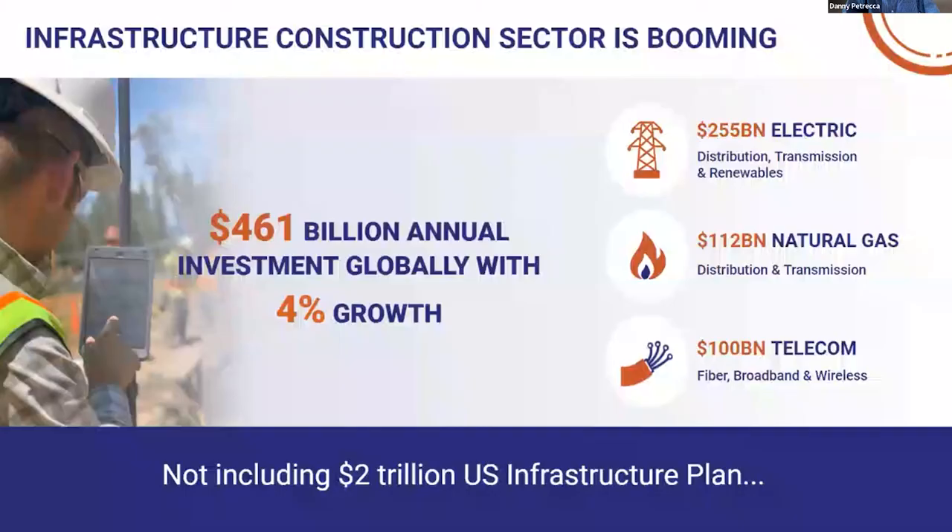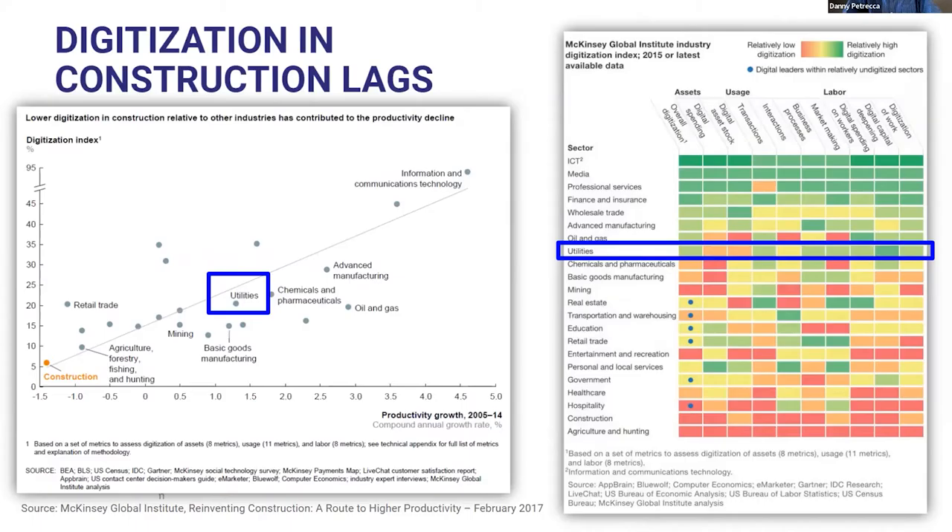That's our ambition — but why is that important? It's obvious that utility construction is booming globally, with almost half a trillion dollars in annual capital investment in construction, and a high 4% growth rate. There's significant investment across all the main verticals — electric, natural gas, and telecom — growing due to federal stimulus. Here in the U.S., the infrastructure plan accounts for an additional $2 billion alone on top of this.